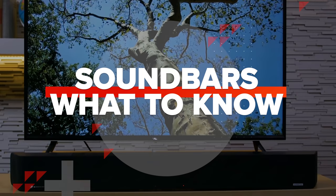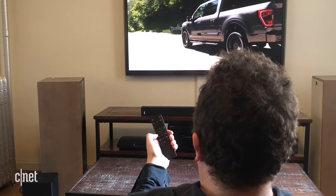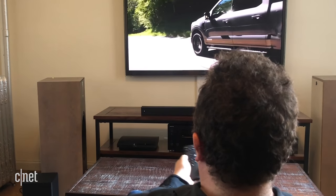So you're looking for a soundbar and you're wondering which one to get. Let's talk about it. First up, we'll talk a little bit about soundbars, then it's on to the recommendations as chosen by CNET's editors. If you just want the recommendations, please go to this timecode right here.